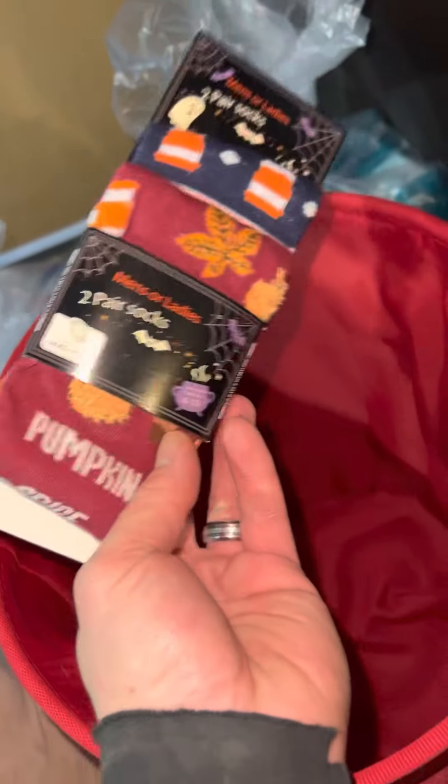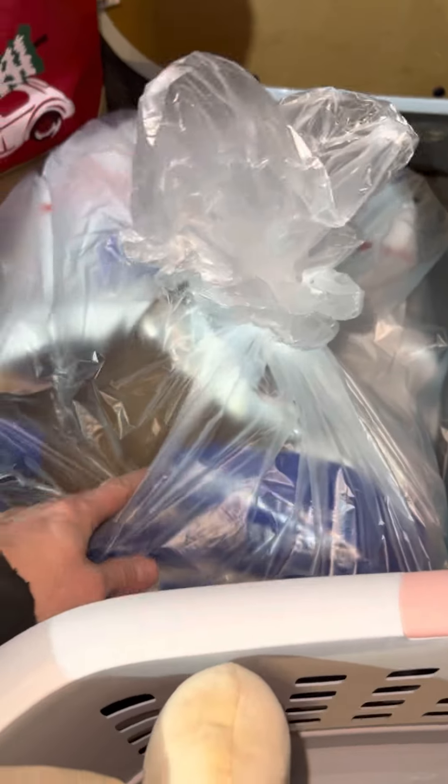Two-pack of socks — they're Halloween socks, that's why they got rid of them. They're new, nothing's wrong with them, I can wash them. And I got this from Petco — a whole bag of Royal Canin large breed, 35 pounds if I had to guess, and I got two bags.